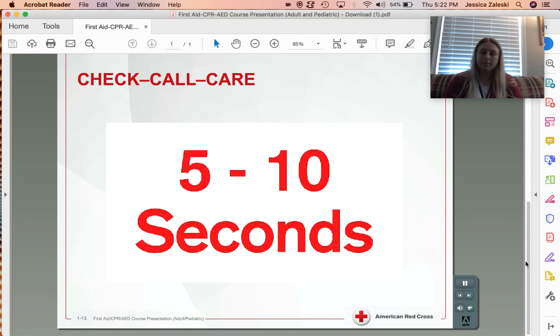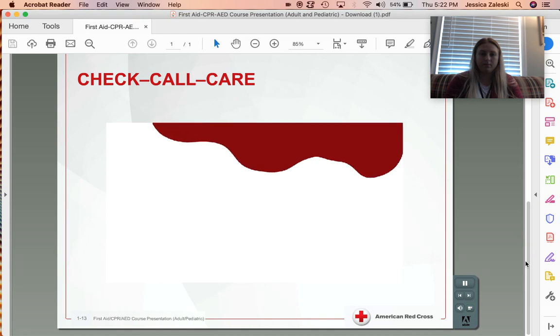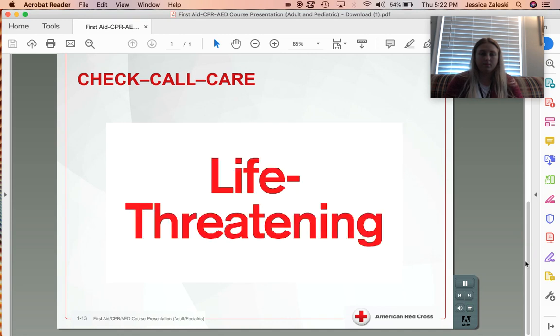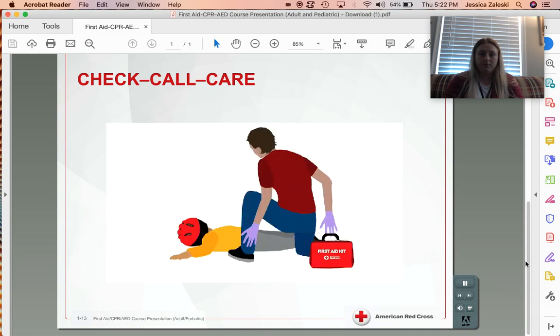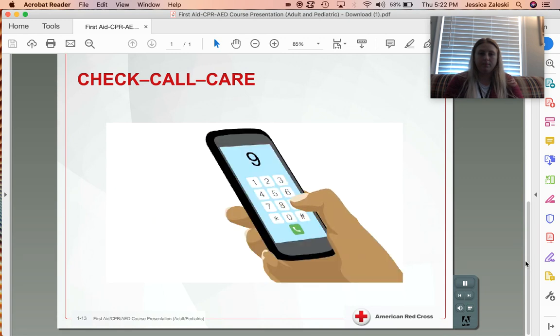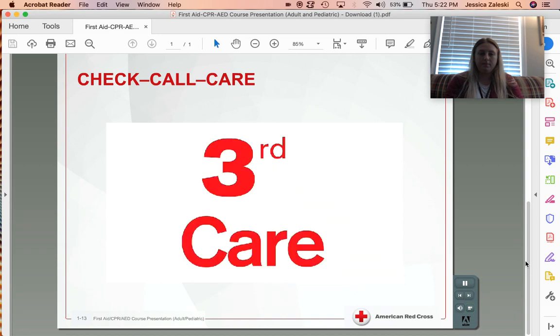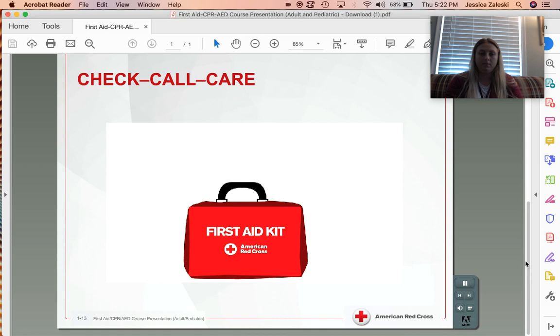If there is no response and the person is not breathing or is only gasping, the person needs help right away. This brings us to the second emergency action step: Call. Unresponsiveness, trouble breathing, and severe bleeding are all signs of a life-threatening emergency. If your initial check reveals these or any other life-threatening conditions, make sure that someone calls 911 or the designated emergency number right away. The final emergency action step is to give care according to the conditions that you find and your level of knowledge and training.